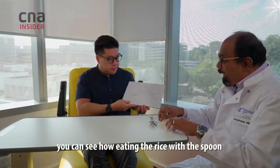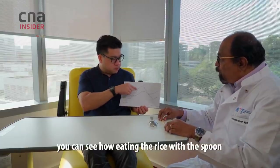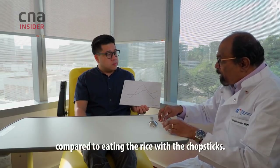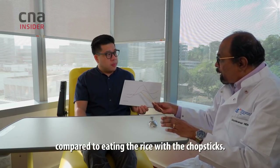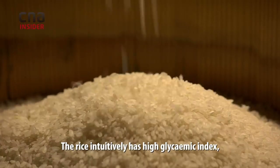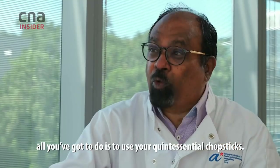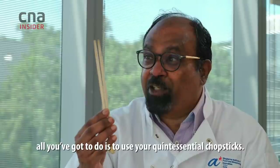Coming back to your pictogram, you can now see how eating rice with the spoon produces an incredible glucose spike compared to eating with chopsticks. Rice is intuitively high glycemic index, but to make it low GI, all you have to do is use your quintessential chopstick.